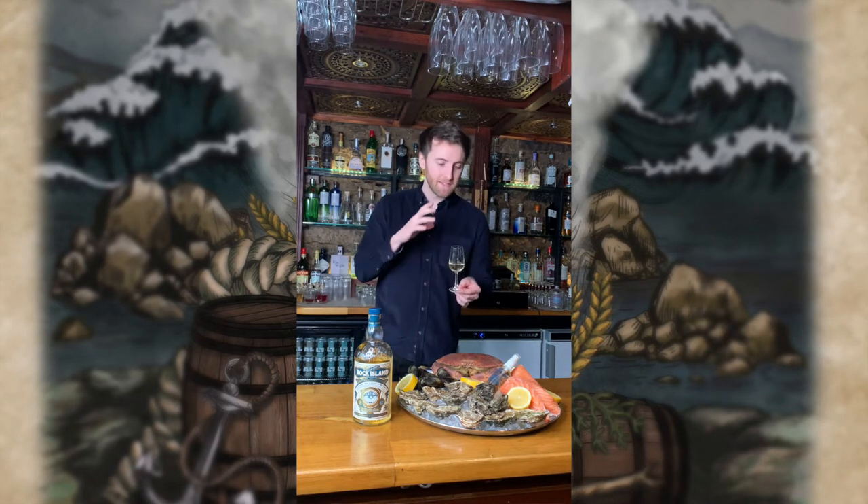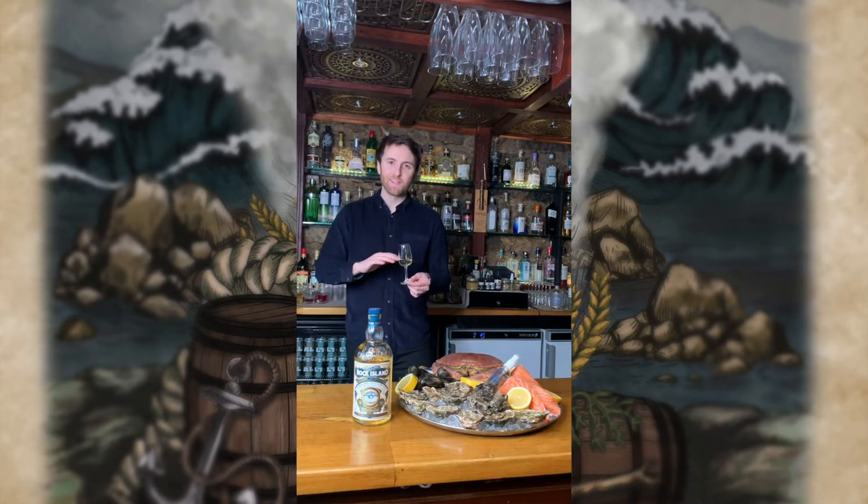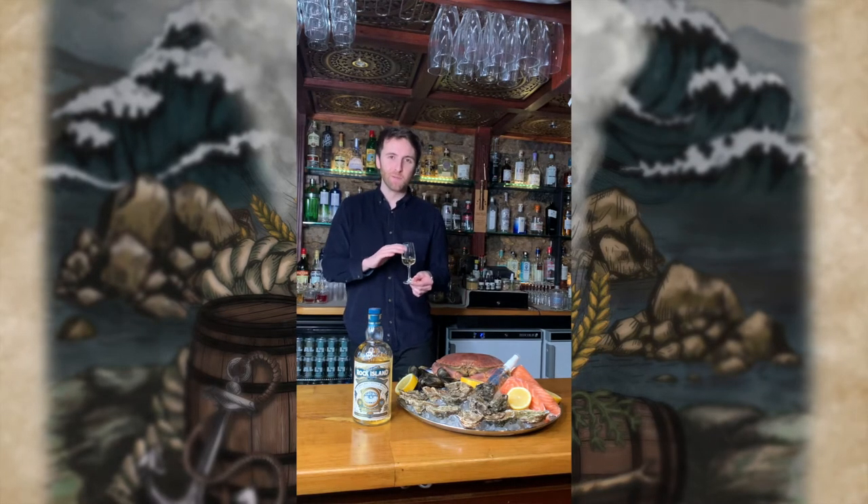The two words we use to describe Rock Island are maritime and smoky, and that's immediately true on the nose. We've got salty notes, lemon, citrus, and a lot of cleanliness to it, but underneath you've got that noticeable peat from Islay that we'll see a lot more of on the palate.